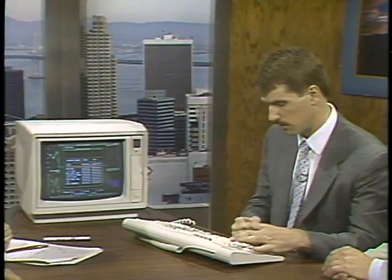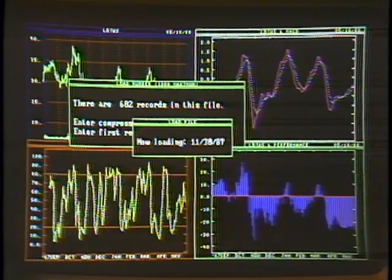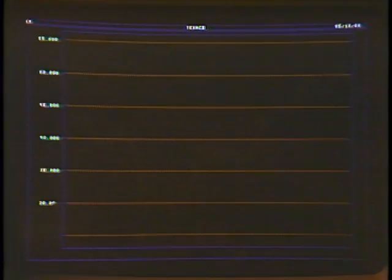Next, Metastock Professional uses some trendline commands in the same macro. We're looking at Texaco now. We've loaded a large chart and will extend it 30 days so the user can work with it and draw trendlines in. As you can see, a nice wedge has occurred, so the buyer can get an idea of where the stock is headed.